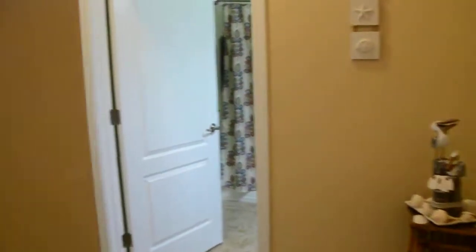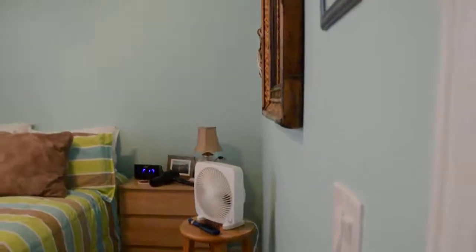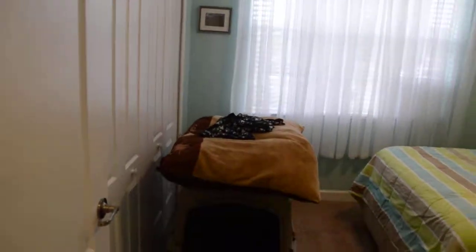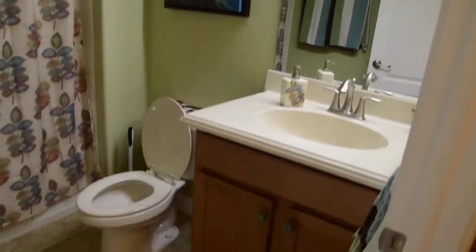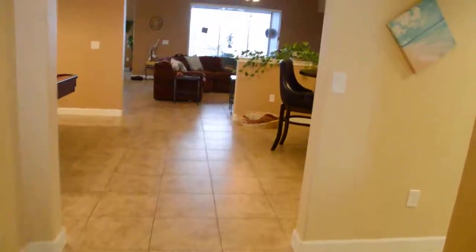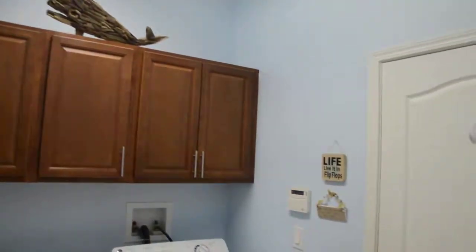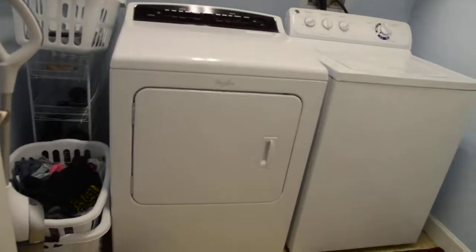As you go in, on the right hand side here we have one bedroom, right next to it we have one full bath. Tile floor through the house. To the right here we have the laundry room, the cabinets, washer and dryer, and the door to the garage.